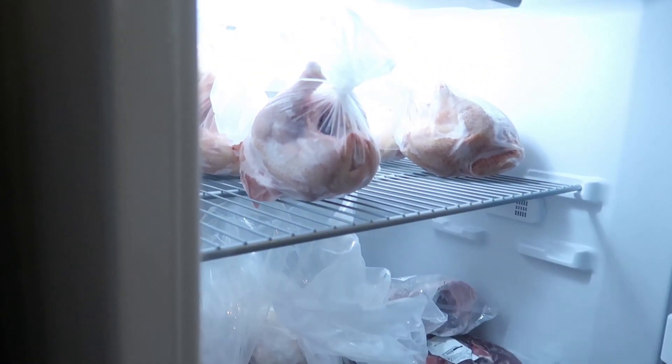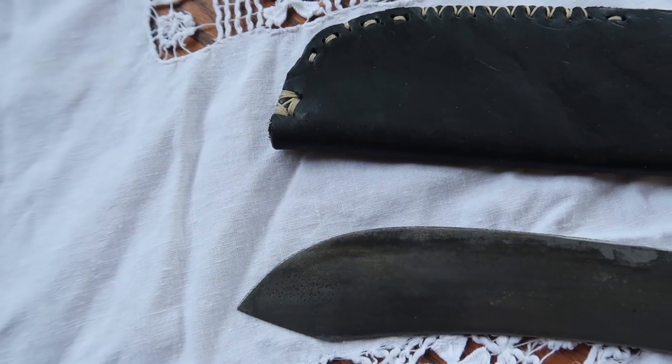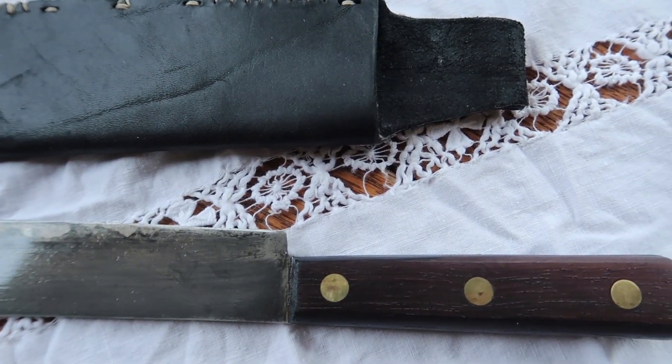We're making room in the freezers, getting everything ready. I bought this knife just for pig slaughtering — it's an old carbon steel French knife, and I made a sheath for it.